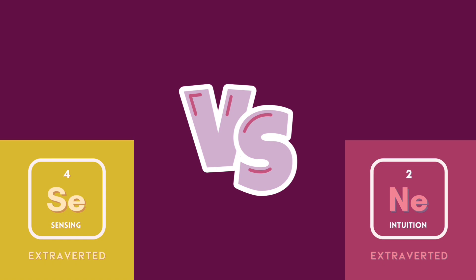For the first comparison, let's explore extroverted intuition, also known as NE, versus extroverted sensing, also known as SE. For starters, NE is actually very energy intensive for the brain, while SE on the other hand is contrastingly very energy efficient.